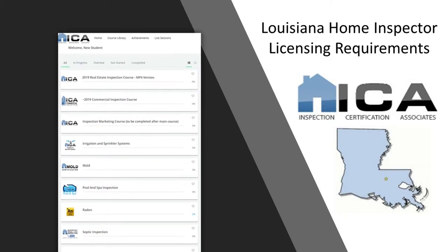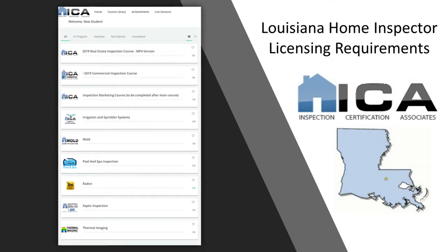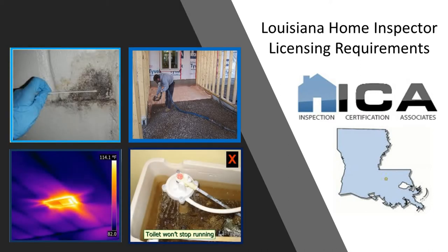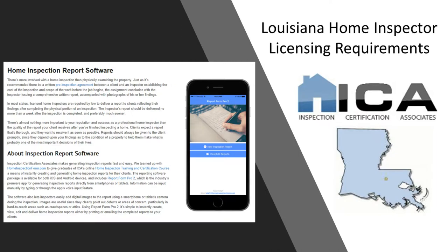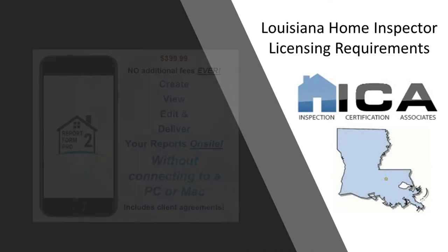One quick note: all ICA graduates also receive free lifetime access to our online bonus courses, covering mold, radon, thermal imaging, septic inspection, along with several other topics. We even include your inspection reporting software, which is what you'll use to generate your home inspection reports that you give to your client. Normally that would be an extra $400, but as an ICA graduate, you'll receive that free of charge for life. You won't get that anywhere else except ICA.